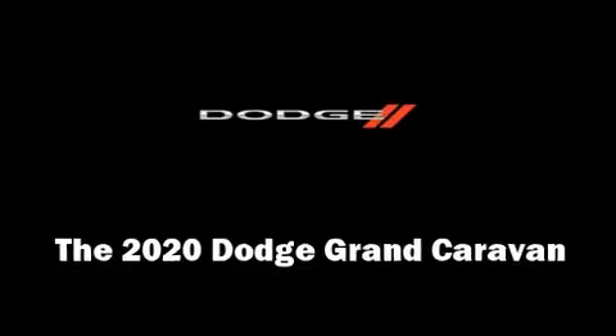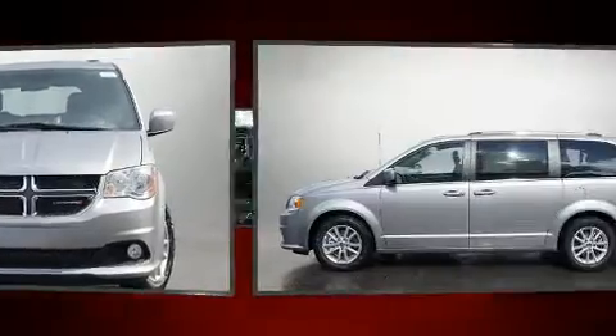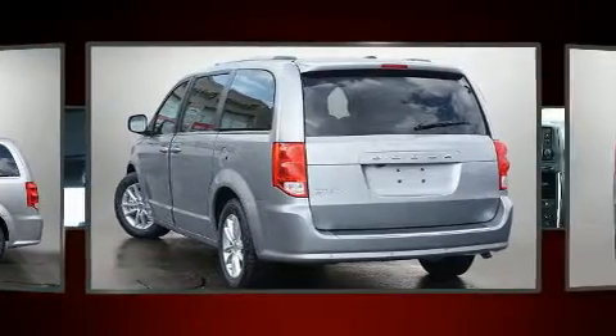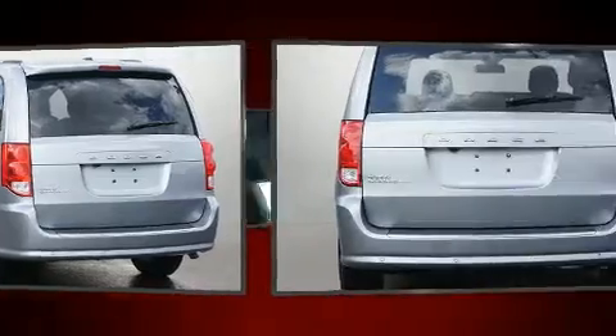You can expect a lot from the 2020 Dodge Grand Caravan. It features a front-wheel drive platform, an automatic transmission, and a refined six-cylinder engine. Dodge prioritized fit and finish, as evidenced by delay-off headlights, a rear window wiper,